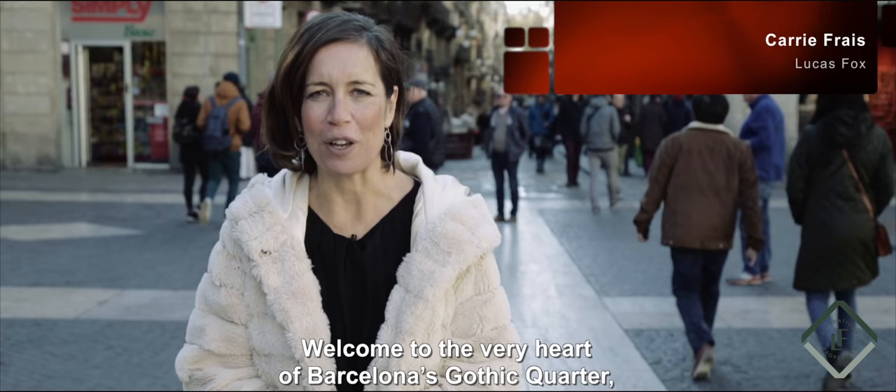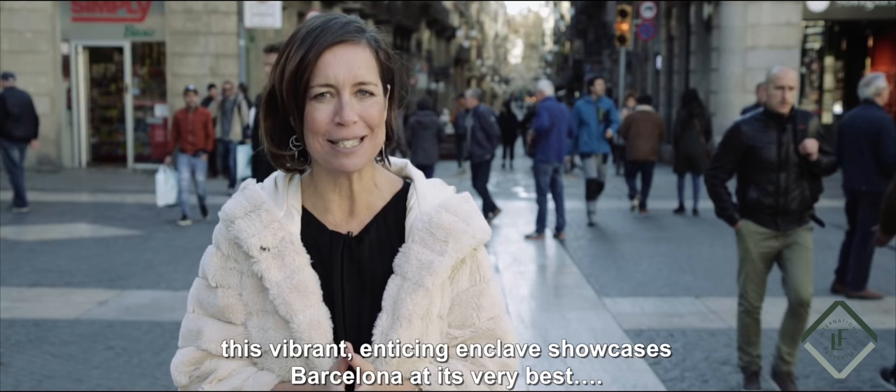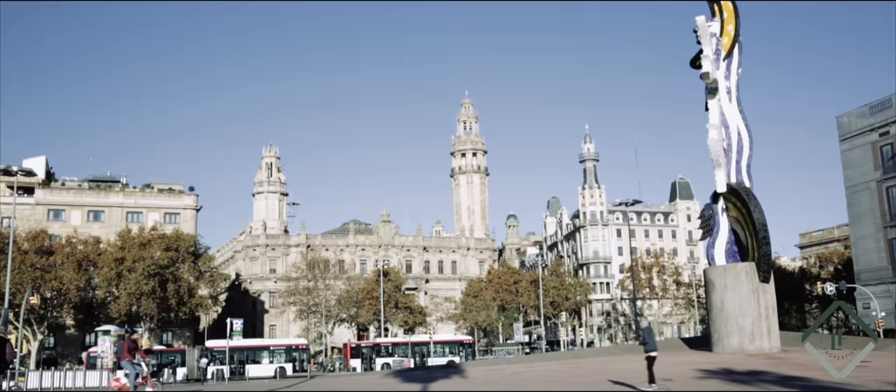Welcome to the heart of Barcelona's Gothic Quarter, a charming and overwhelmingly seductive district. Steeped in history and brimming with bars and restaurants with an intense cultural core, this vibrant, enticing enclave showcases Barcelona at its very best.